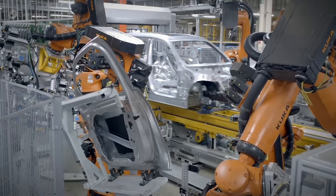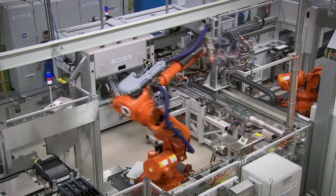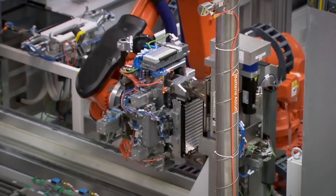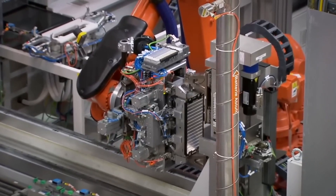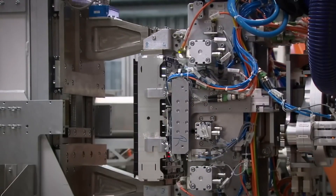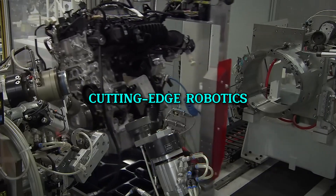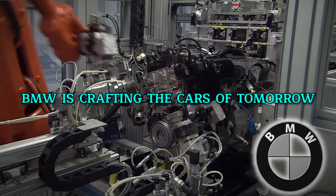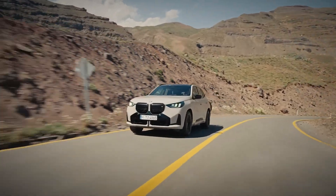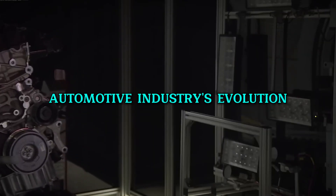As we peer into the horizon of automotive innovation, BMW stands at the forefront, continually pushing the limits of what's possible in car manufacturing. The company's commitment to expanding the use of robots in their factories signals a bold step towards the future. These technological advances are not just about keeping up with trends — they are about setting new standards. By harnessing today's cutting-edge robotics, BMW is crafting the cars of tomorrow: vehicles that embody the pinnacle of efficiency and quality. This ongoing innovation journey promises to redefine our driving experience and lead the way in the automotive industry's evolution.